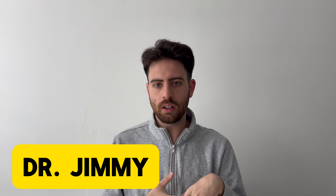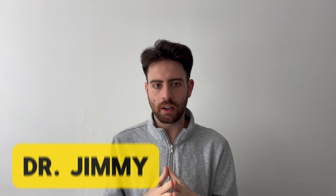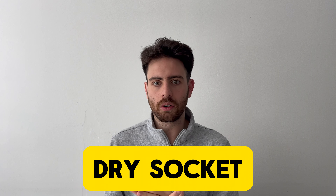Hi, I'm Dr. Jimmy, and today I wanted to talk about a condition that can happen after you get a tooth pulled, which is dry socket. Whether you're about to have an extraction or just want to know more about dental health, understanding dry sockets can help you avoid unnecessary pain and complications.